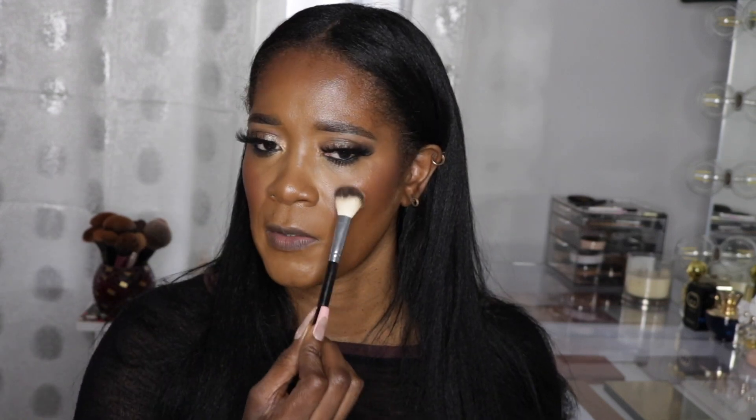I'm using this Anastasia brush that I've had for years and it has held up so nicely. I want to keep the highlight just to the apples of my cheeks today — I'm not going to pull it up to the high parts of my cheekbone.